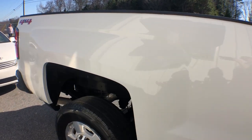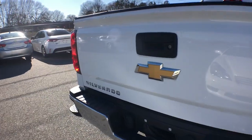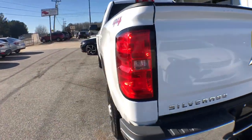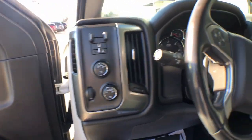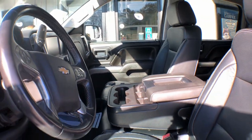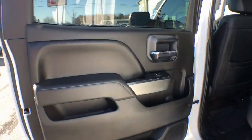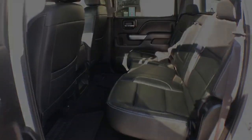Bigger isn't always better, unless you're talking about power and cargo capacity. Don't miss the chance to test drive the all-new Silverado. So, let's take a look at the new Chevrolet Silverado.